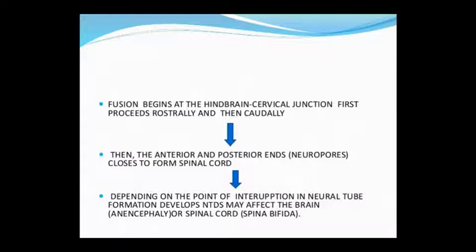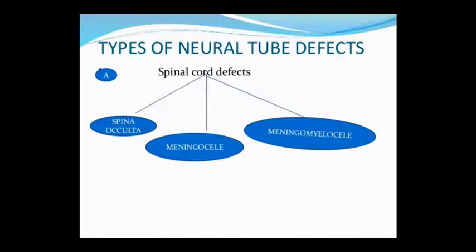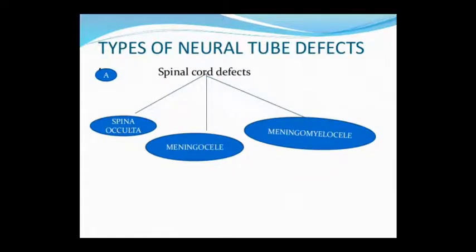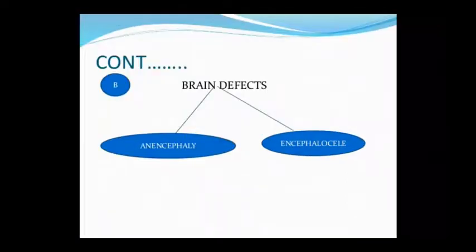If there is an interruption in this fusion, Neural Tube Defect develops. Where fusion does not occur determines how the defect affects the brain or spinal cord. Types in spinal cord defects include: Spina Bifida Occulta, Meningocele, and Meningomyelocele. Brain defects include two types: Anencephaly and Encephalocele.